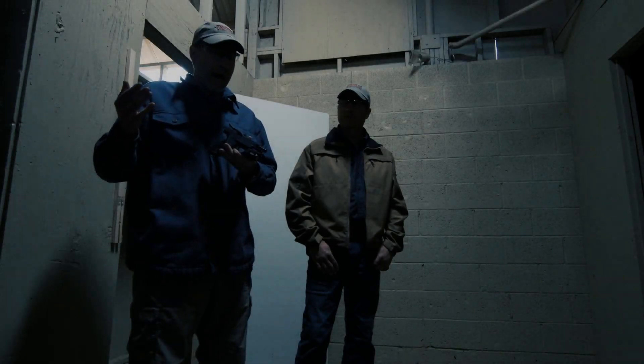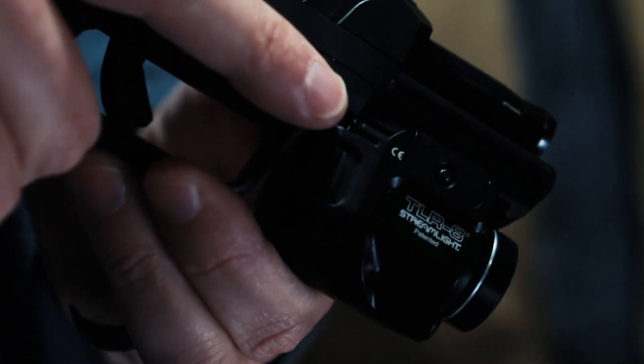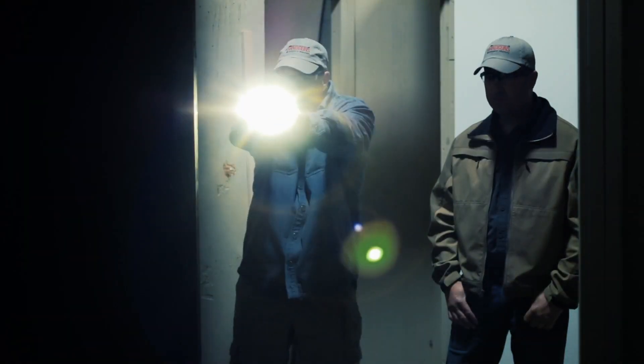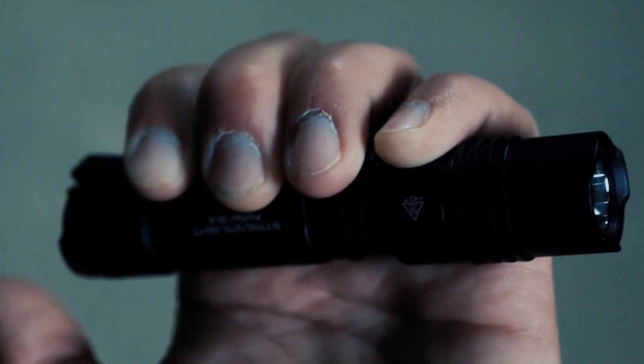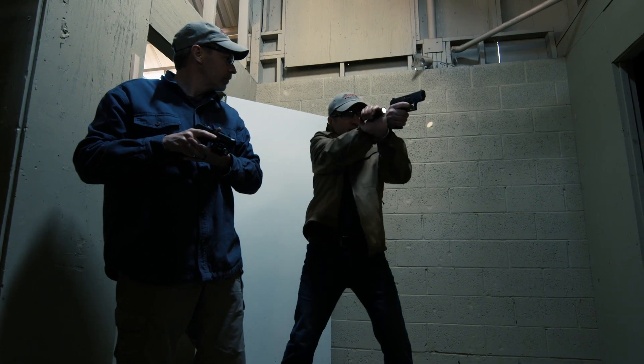Today on This or This, I've got this — a weapon-mounted tactical light, in this case a Streamlight TLR8 mounted on the new Ruger Security 9. And I have this, a Streamlight ProTac 2LX, which is obviously a handheld light, and I'm using a Walther PPQSC.